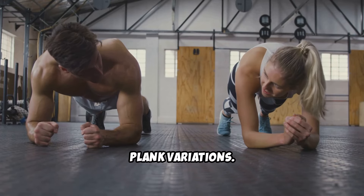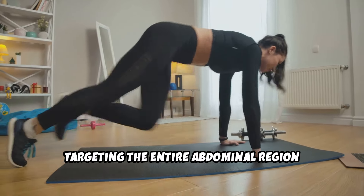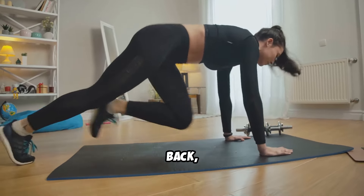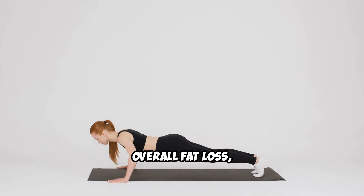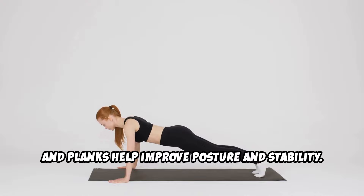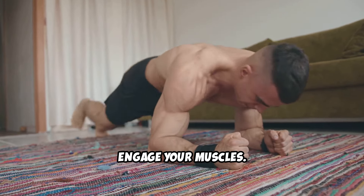2. Plank Variations. Planks are an excellent core exercise, targeting the entire abdominal region while also engaging your shoulders, back, and glutes. Building core strength is important for overall fat loss, and planks help improve posture and stability. For added intensity, you can try variations that further engage your muscles.